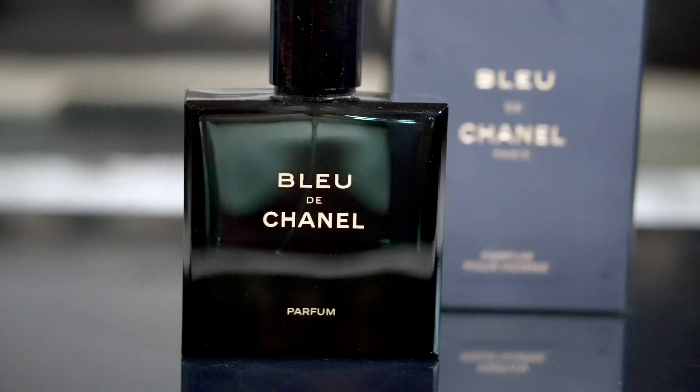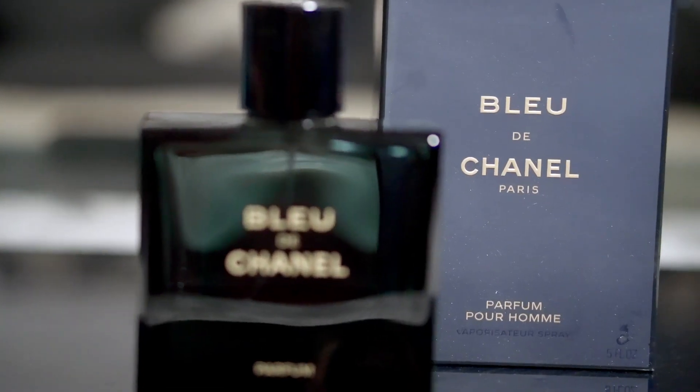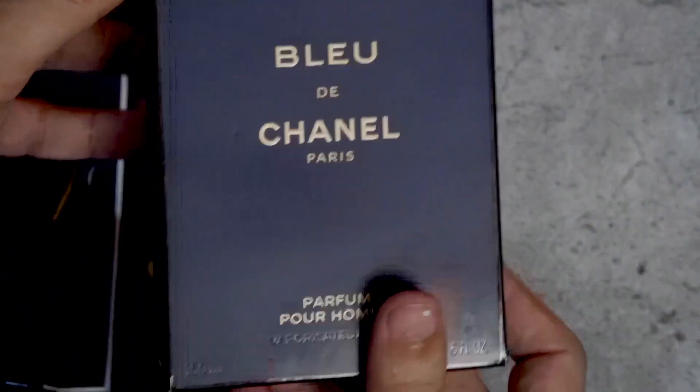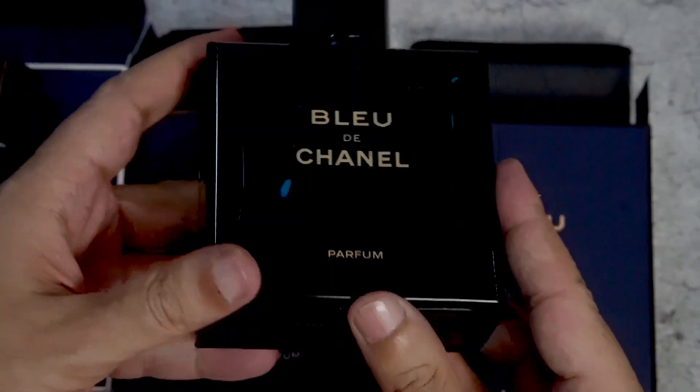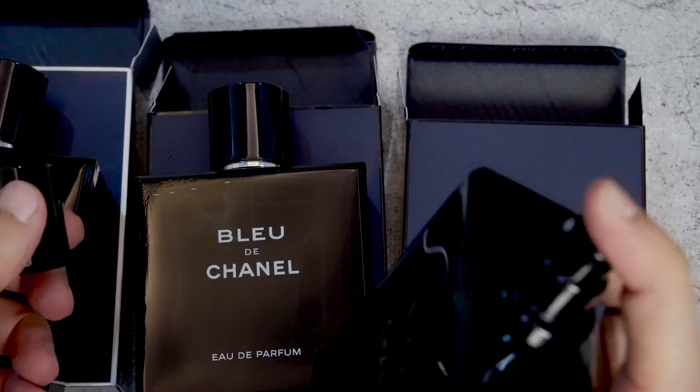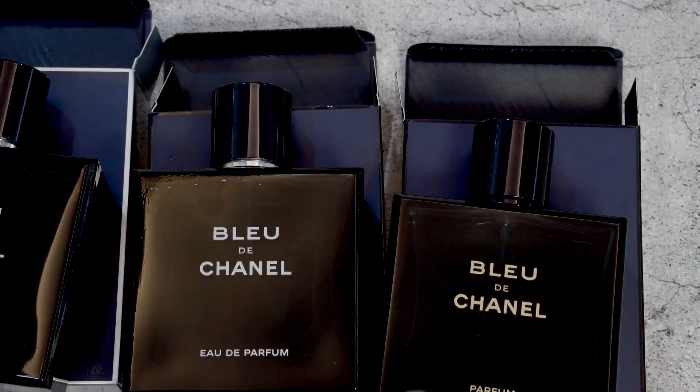The next chapter of Bleu de Chanel was the Parfum edition, released back in 2018, with about 15 to 40 percent oil concentration. The perfumer in this case was Olivier Polge — not Jacques Polge — Olivier is the son of Jacques Polge. In my opinion, Olivier has totally reconstructed this fragrance. It has a herbal, fruity base compared to the freshness of the EDT. If EDT was more happy and EDP was more intense, the Parfum is more sophisticated. It's extremely smooth — whenever I wear it I feel like I should go on a dinner date. This is my favorite of the three.